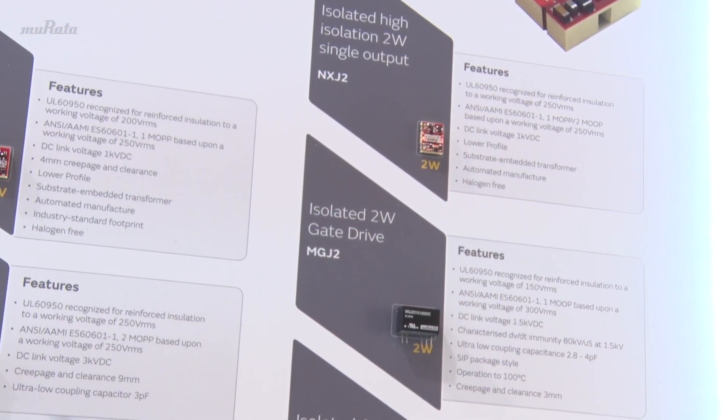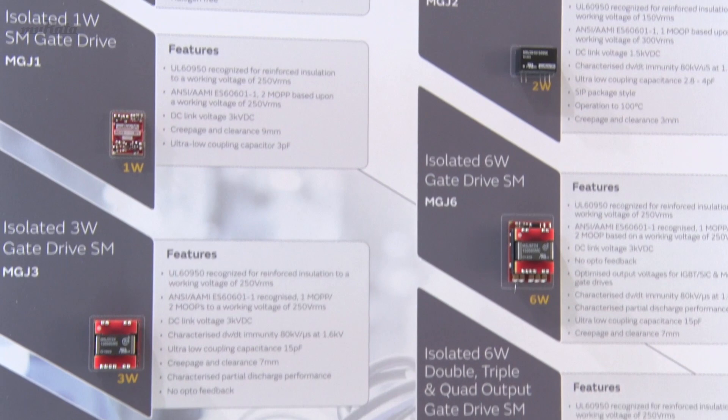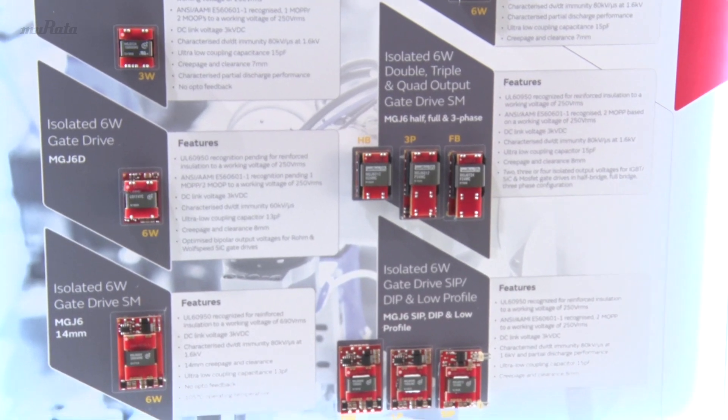The MGJ range offers a number of benefits. They offer configurable solutions for high power systems — half bridge, full bridge, and three-phase — where you have to drive multiple high and low sides. Solutions range from one watt right through to six watts. The advantages are they've all been characterised for partial discharge performance, they all have very high DV/DT immunity, and they all have very high levels of safety approvals. All product data sheets include information on DC link voltages as well as full information on the safety approvals.